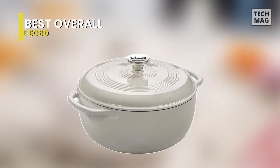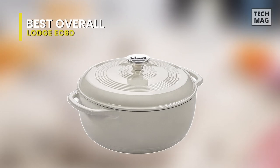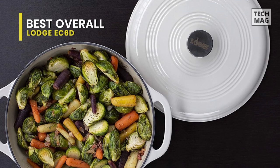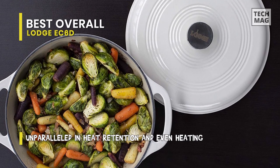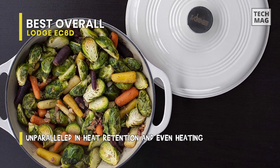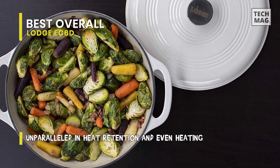Best overall: Lodge EC6D. This 6-quart porcelain enameled Dutch oven from Lodge is quite versatile and exceptionally durable. The pot provides even heat distribution and has a chip-resistant coating that makes it easy to clean after use. It is available in a variety of colorful designs, and it looks just as lovely in your cabinet as it does on your dining table.